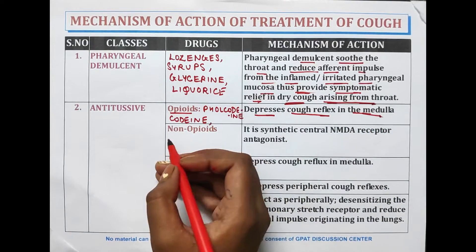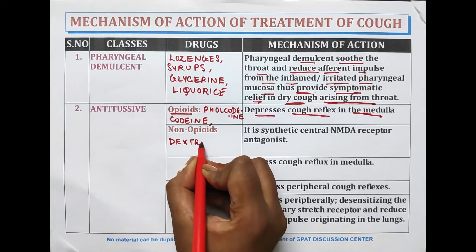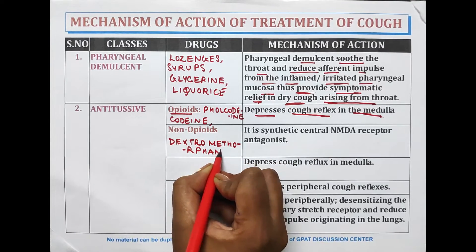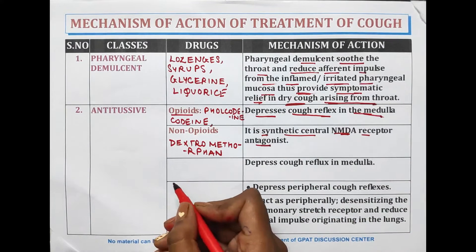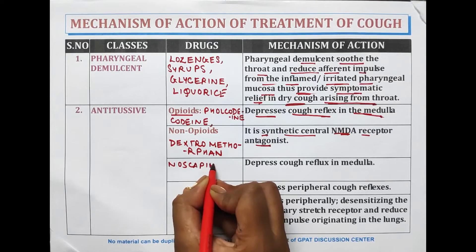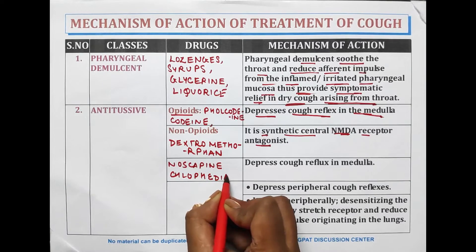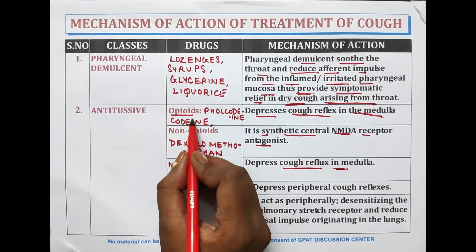Non-opioid antitussives include dextromethorphan, which is a synthetic central NMDA receptor antagonist. Other non-opioid drugs are noscapine and clofedinol. These drugs repress the cough reflex in the medulla, just like opioid drugs.